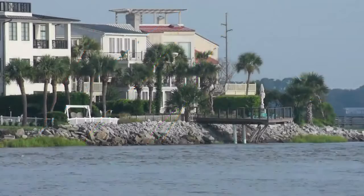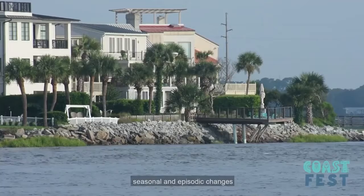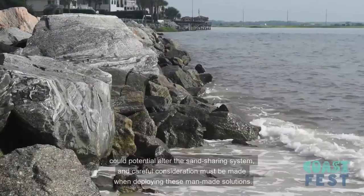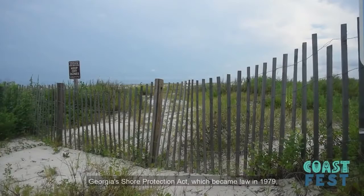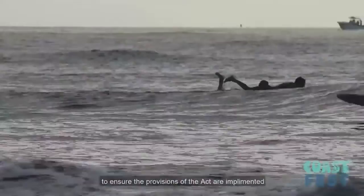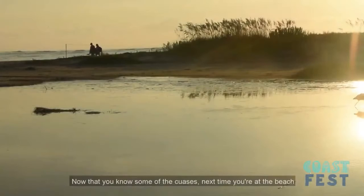The evolution of our shoreline not only depends on these long-term, seasonal, and episodic changes, but also in how we as humans react to these events. The building of shoreline protection structures like sea walls and jetties could potentially alter the sand sharing system, and careful consideration must be made when deploying these man-made solutions. Georgia's Shore Protection Act, which became law in 1979, provides the measures required to protect our shorelines and the collective resources like dunes and beaches within the sand sharing system. It is the mission of the Coastal Resources Division of the Georgia Department of Natural Resources to ensure that the provisions of the act are implemented so our coast may be enjoyed by generations to come.